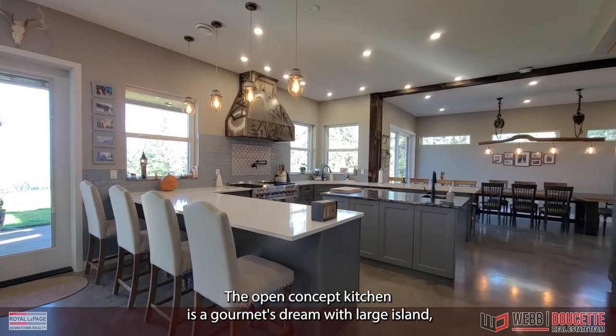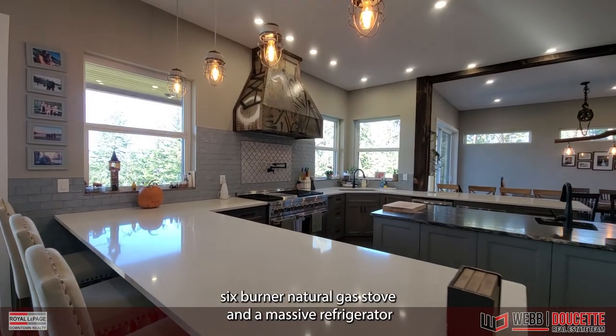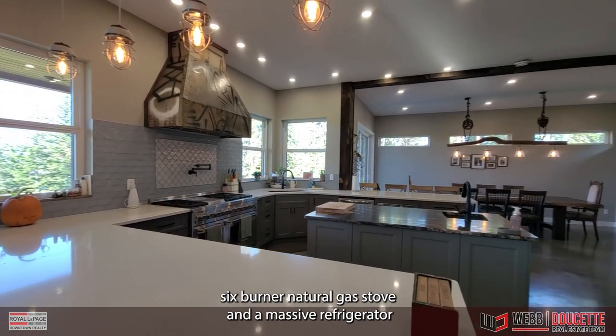The open concept kitchen is a gourmet's dream with large island, six-burner natural gas stove, and a massive refrigerator freezer.